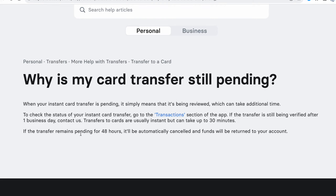Why is your card transfer still pending on Revolut? When your instant card transfer is pending, it simply means that it's being reviewed, which can take additional time.